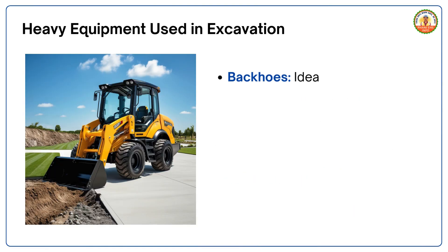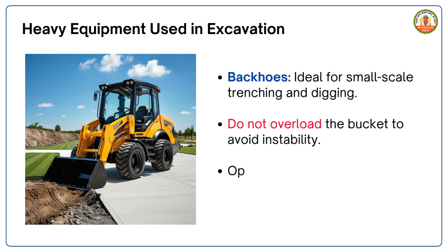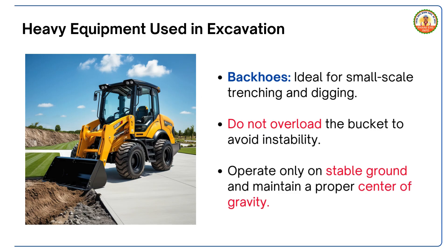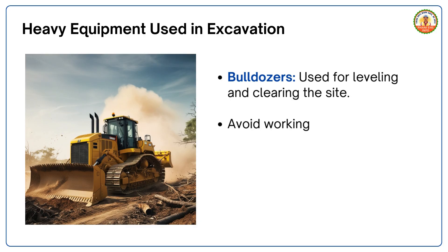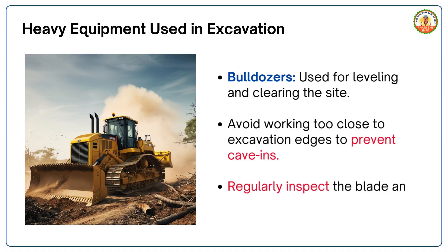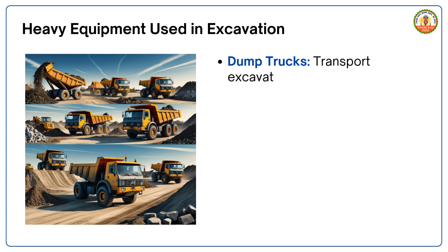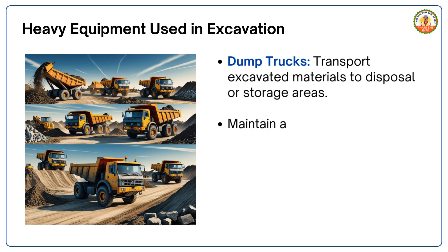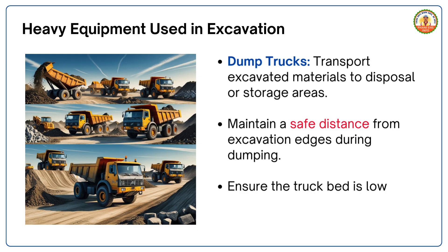Backhoes are ideal for small-scale trenching and digging. Do not overload the bucket to avoid instability, and operate only on stable ground maintaining a proper center of gravity. Bulldozers are used for leveling and clearing the site — avoid working too close to excavation edges to prevent cave-ins, and regularly inspect the blade and tracks for wear and tear. Dump trucks transport excavated materials; maintain a safe distance from excavation edges during dumping and ensure the truck bed is lowered when not in use to prevent tipping.